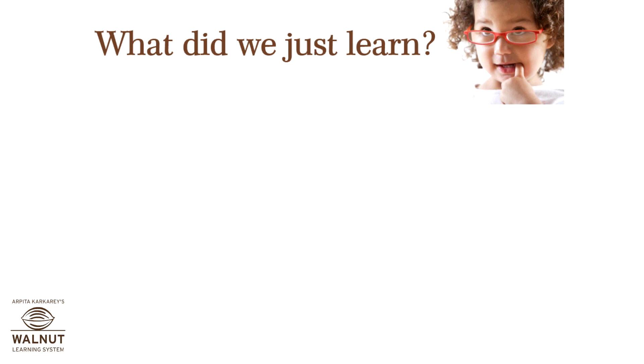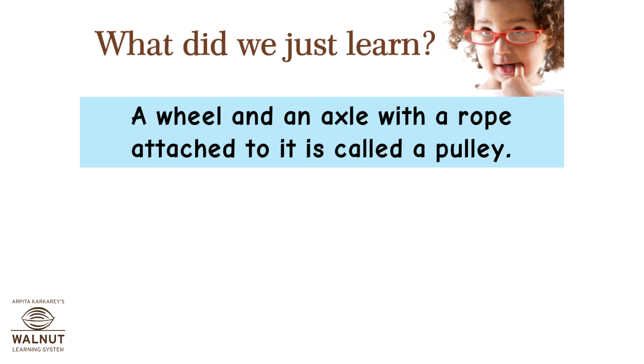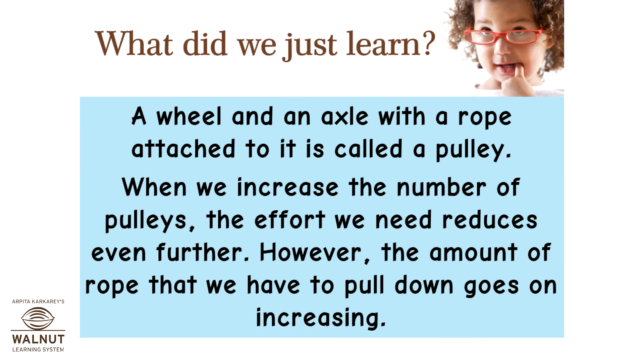A wheel and an axle with a rope attached to it is called a pulley. When we increase the number of pulleys, the effort we need reduces even further. However, the amount of rope that we have to pull down goes on increasing.